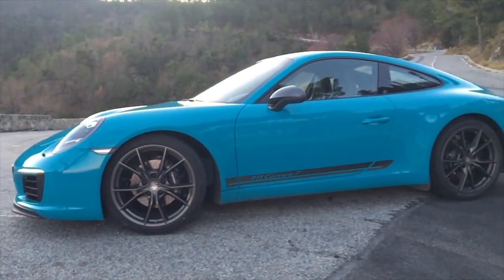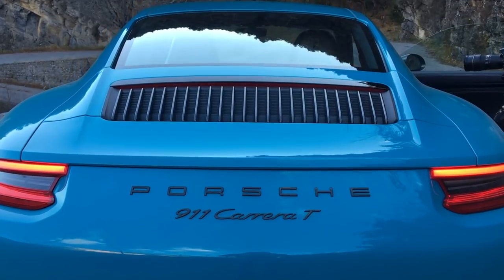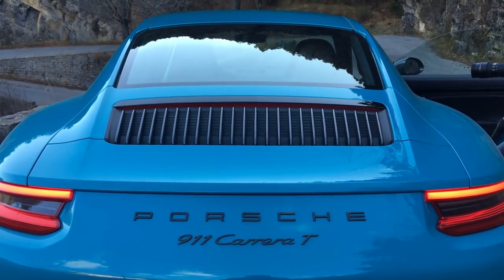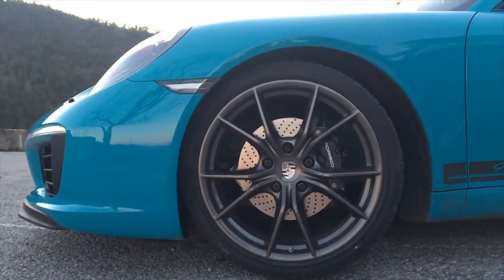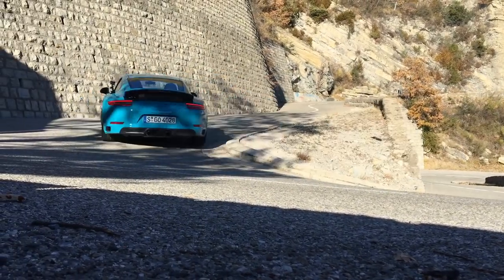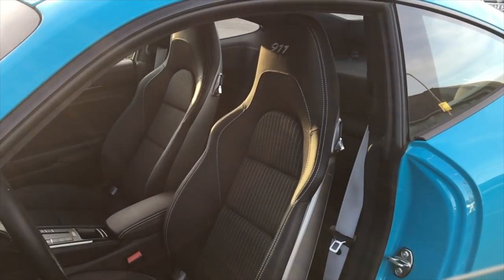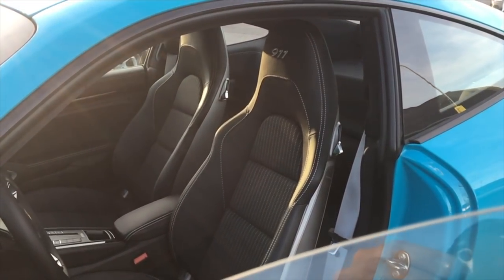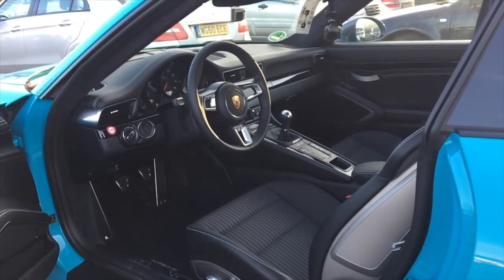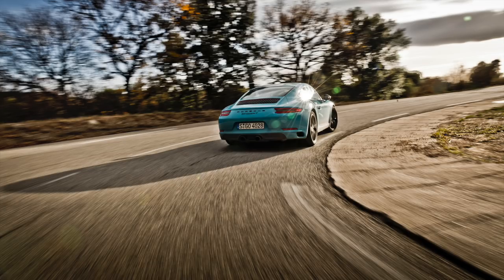Let's have a look at the Carrera T spec, which is heavily focused on the driver. Building on from the base Carrera, the T adds a PASM sport chassis, reducing its ride height by 10mm all round, as well as a shorter final drive ratio borrowed from the S at the back of the car, plus a mechanical LSD. Inside, driver touch points include basic four-way sport seats with cloth centres, a smaller diameter GT wheel, and a shorter, stubbier shifter taken from the 911R.